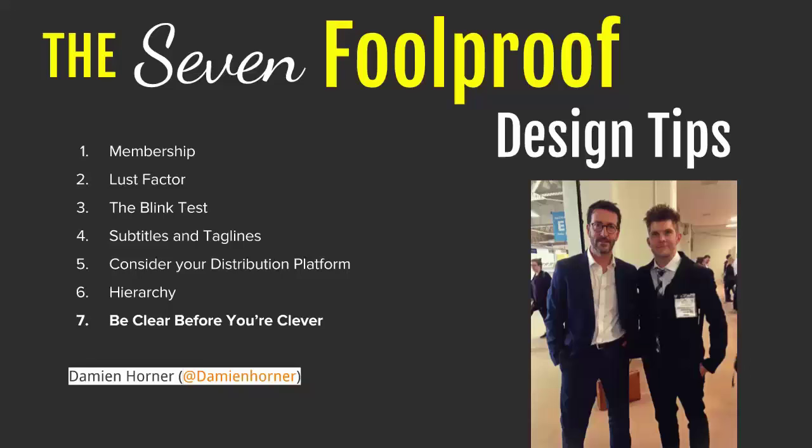Number seven is to be clear before you're clever. Before you try to be different, smart, innovative, or creative, your cover has to communicate the mood and the genre and attract readers of that genre really quickly.